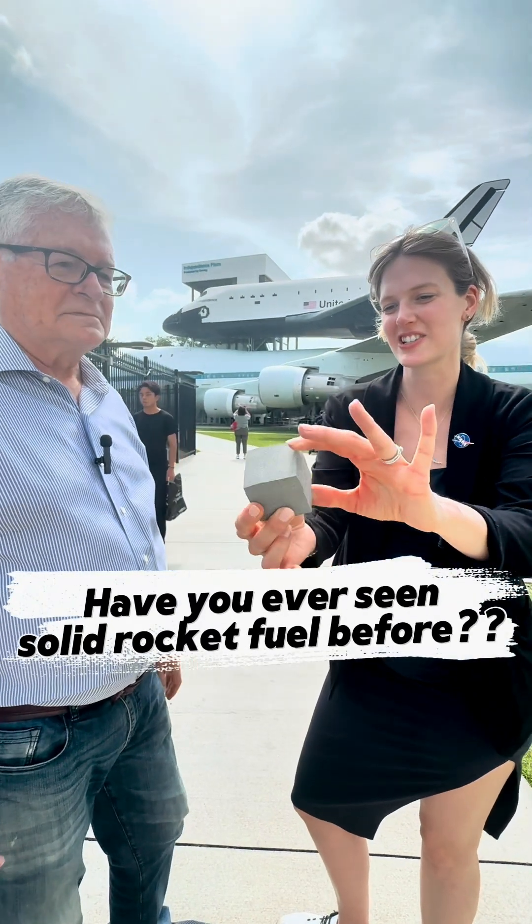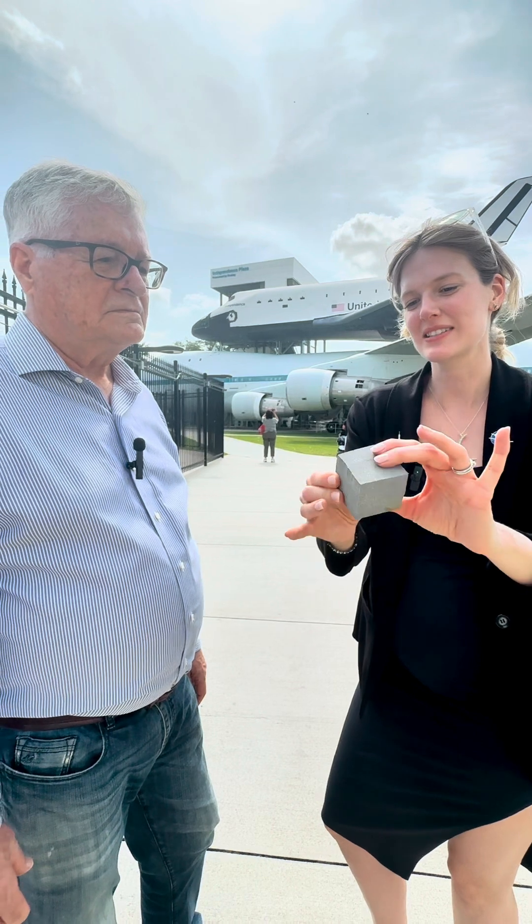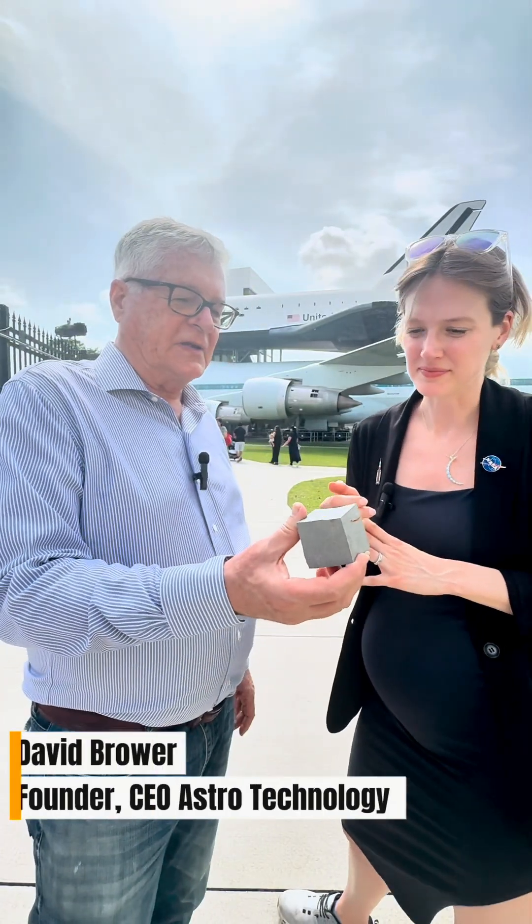It really feels like that too. The texture is really not what I expected. That's so fascinating. So does this stay solid for the whole launch? How does it get burned? This maintains its integrity during the entire burn process.